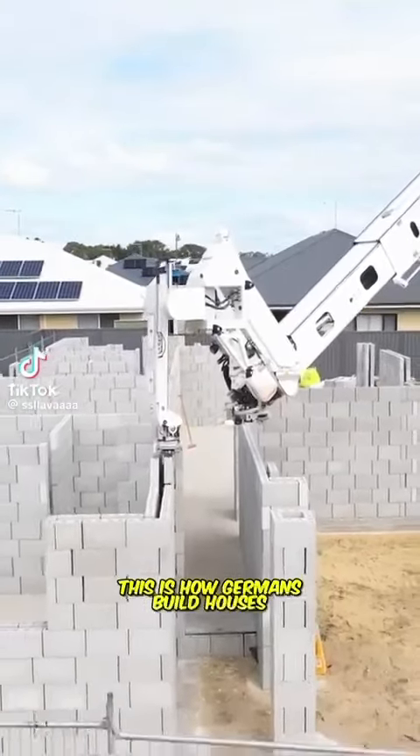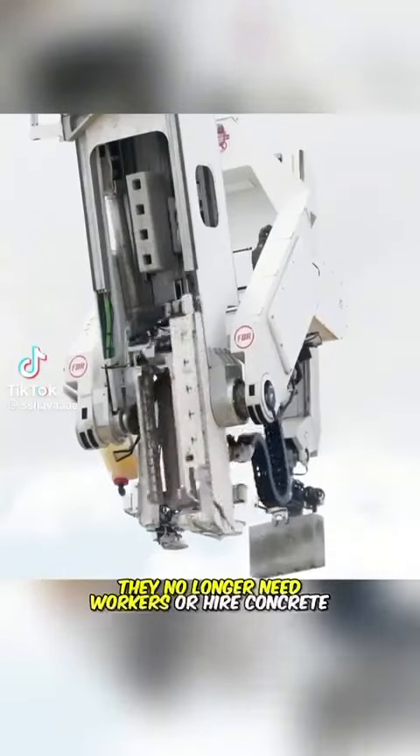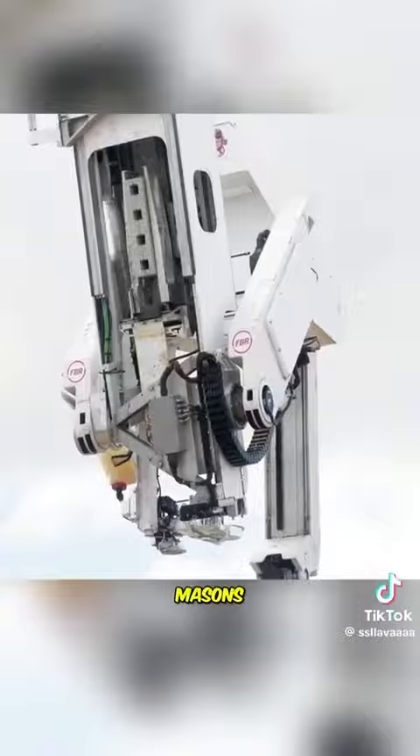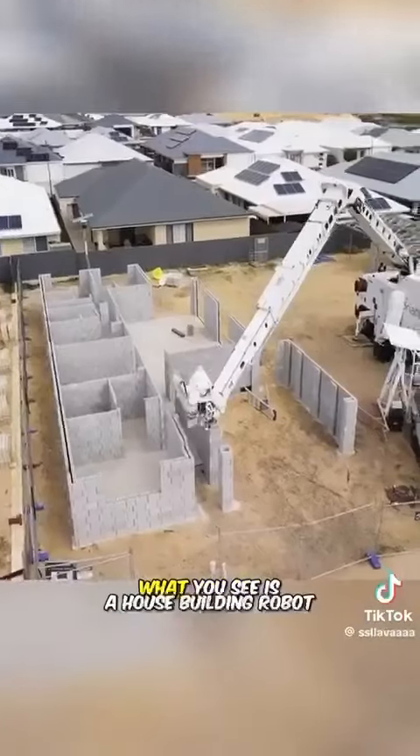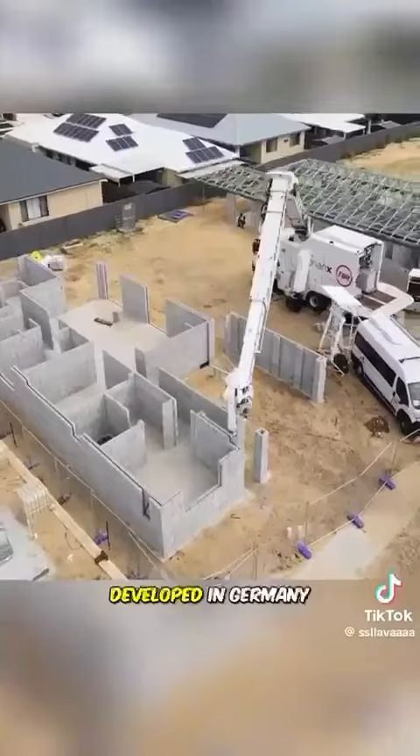This is how Germans build houses. They no longer need workers or hire concrete masons. They can easily construct a house in just two days. What you see is a house-building robot developed in Germany.